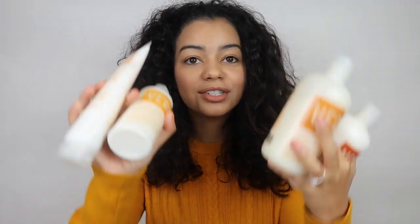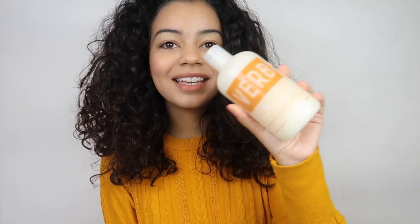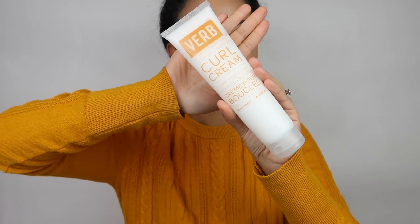This is my first time trying this brand and these are $16 each. So they sent me the curl shampoo, which is this right here. I love the packaging and the colors, and I wanted to match today with the packaging. So this is the shampoo, the conditioner, the curl conditioner, and the curl leave-in conditioner. I'm going to use the leave-in to make my curls more soft and healthy looking. And then I'm going to use the curl cream to define the curls. Let's try this out.